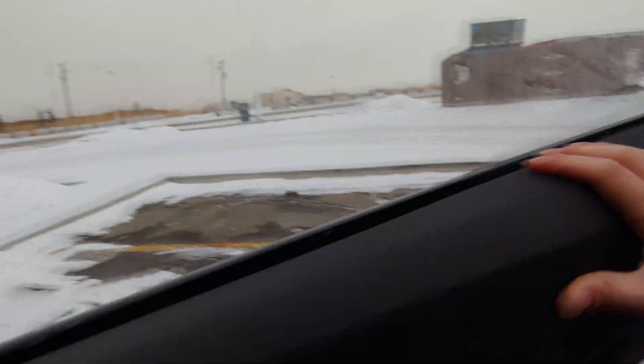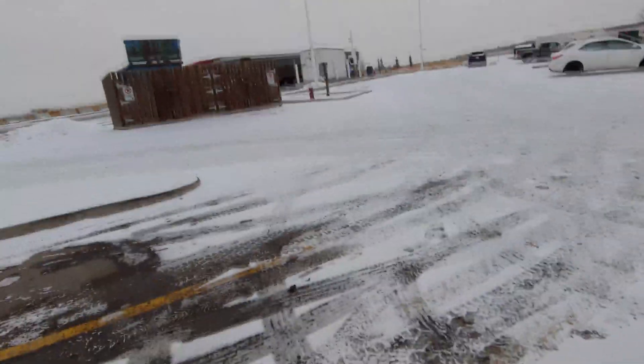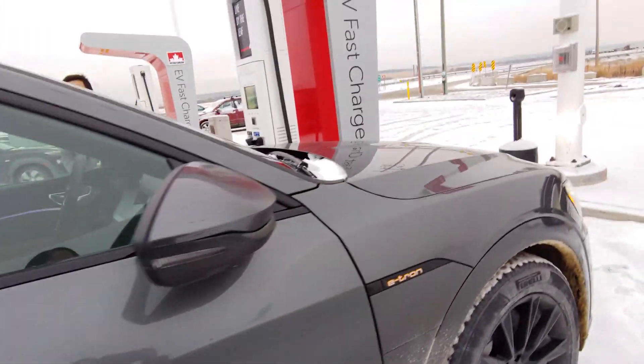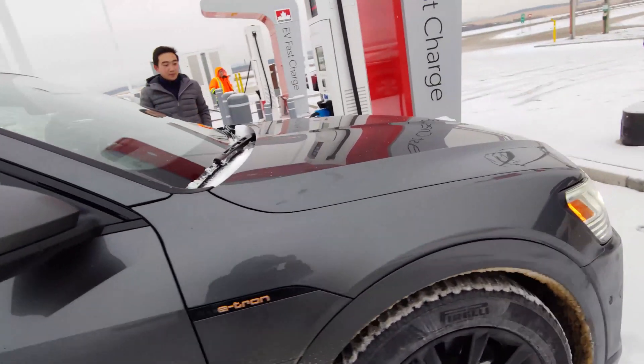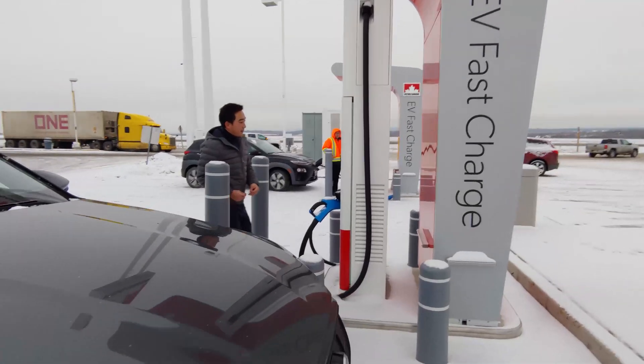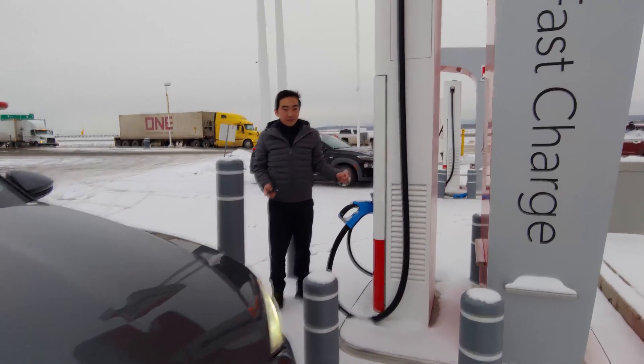Up to this point you're probably thinking to yourself this is one of those seamless and flawless charging videos that you have seen previously on social media and YouTube, being promoted by many of the EV enthusiasts and EV dealerships. Now the truth is, in many of the northern latitude locations such as Alberta and many other parts of Canada, there are a few inconveniences and delays.